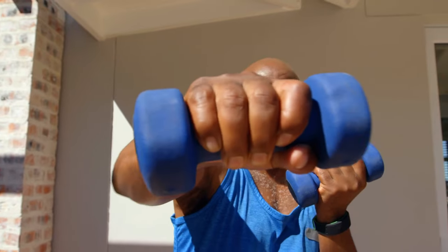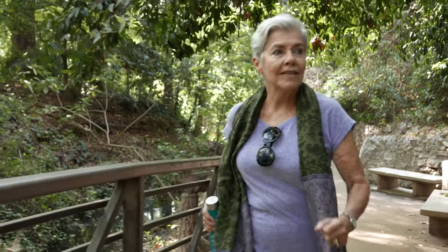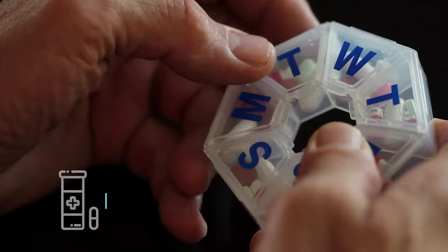Unfortunately, you can't reverse coronary artery disease entirely and there is no cure. However, you can take steps to reduce your risk factors and manage the harmful plaque buildup impacting your health.